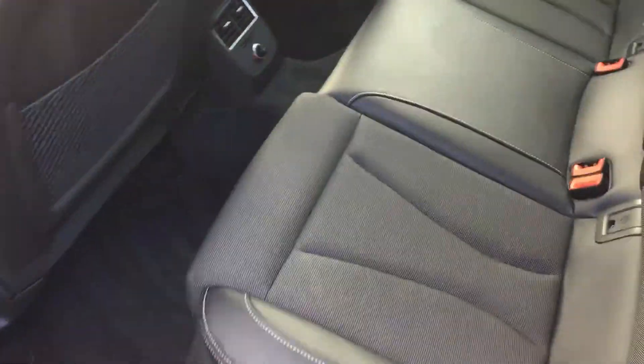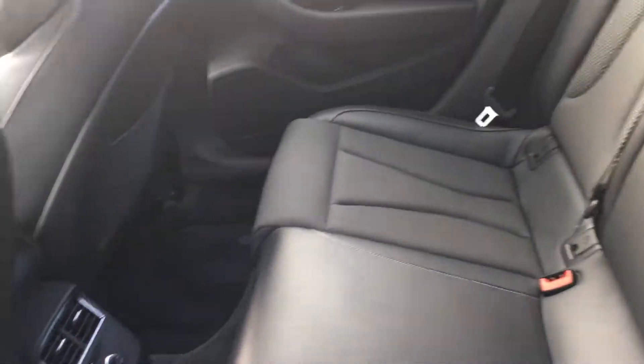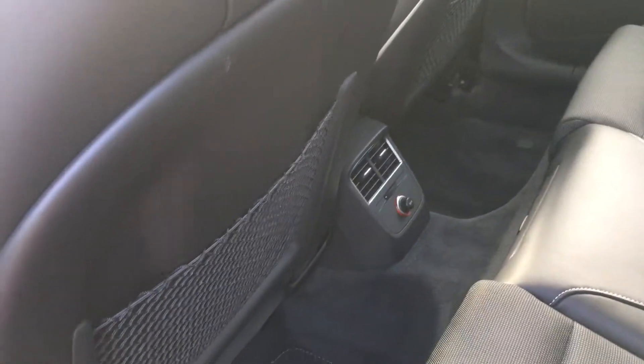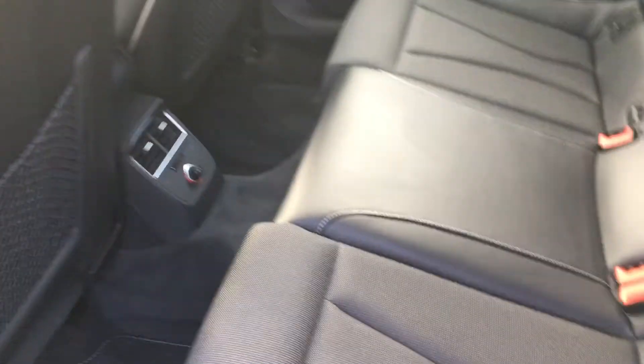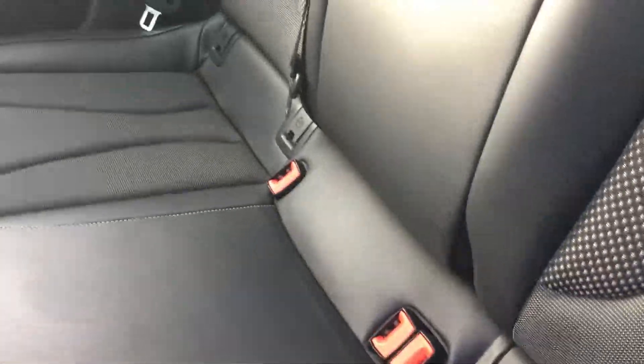Now if we have a look inside the car, you can see that it has a lovely leather interior with a bit of cloth there. There's some extra storage in the back on the back seats. For the added safety for the kids, you also have ISOFIX in the two outer rear seats as well.